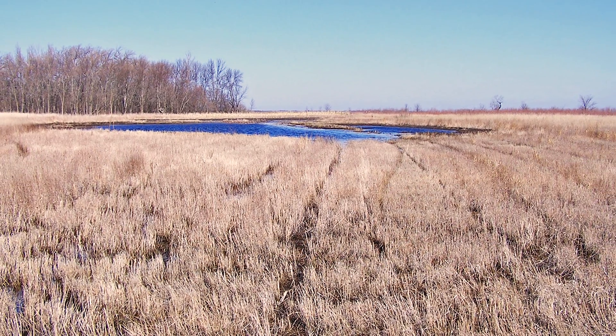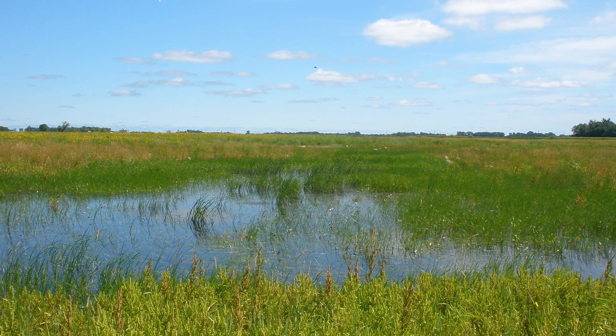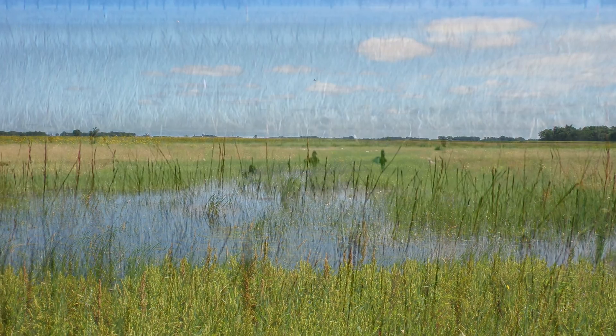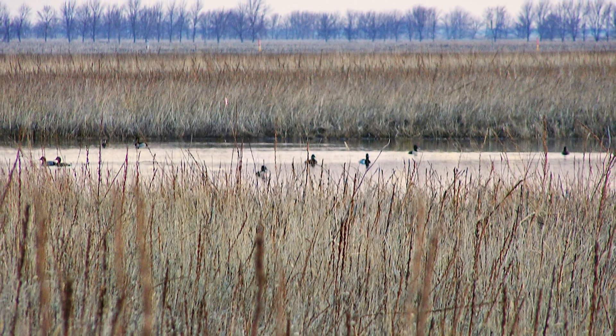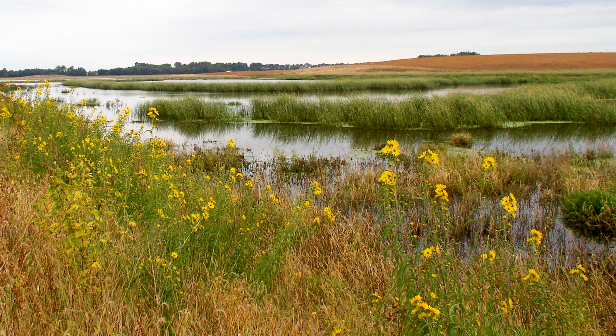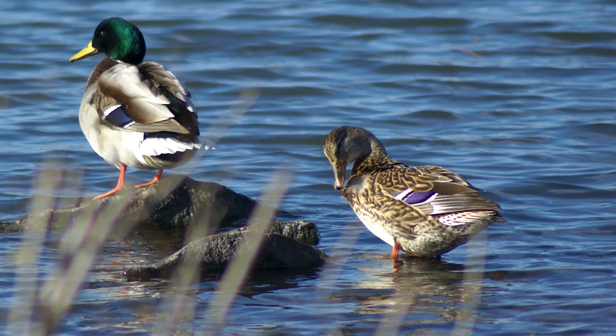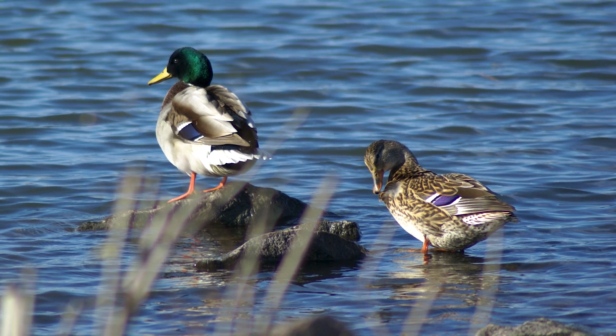By restoring the seasonal wetlands — the smaller wetlands that have been filled — you restore the primary building block for waterfowl production. These seasonal wetlands are the most productive of invertebrates; they're the first to warm up in the spring, and that's what hens need for nutrition for egg laying and waterfowl production.